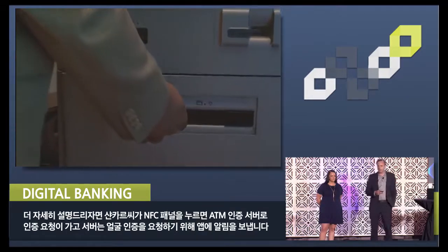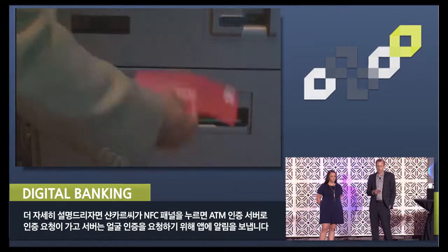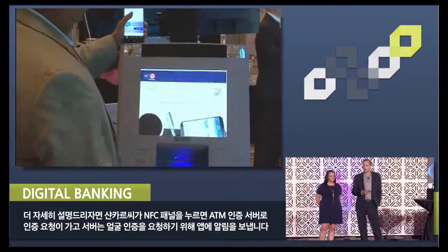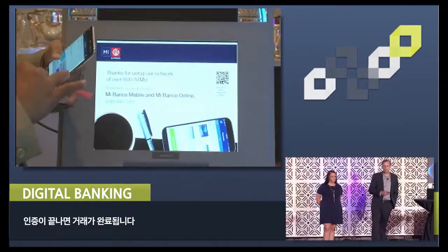Just to further explain: when Shankar prompted the NFC tap, he initiated a request from the ATM to its authentication server, and that server sent a notification to the app to request the facial authentication. Once authenticated, the transaction is now complete.